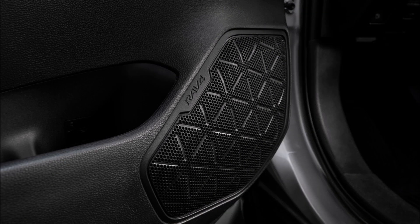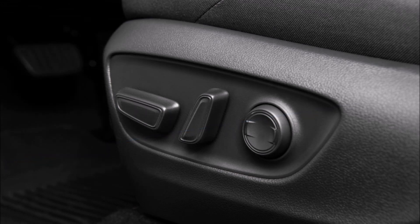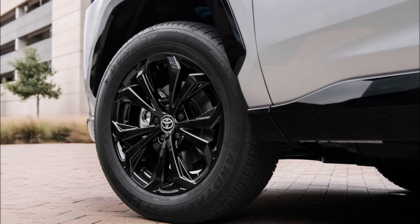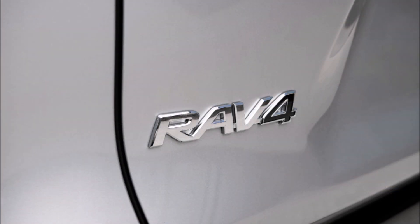Besides the new SE hybrid trim, the 2022 RAV4 lineup boasts a handful of minor changes. A few trims can now offer a cavalry blue exterior, while others sport updated wheels. Furthermore, there are lighting changes — the XLE and above trims feature fancier headlights, while new LED fog lamps can be found on the XLE Premium, Limited, Adventure, and TRD Off-Road.